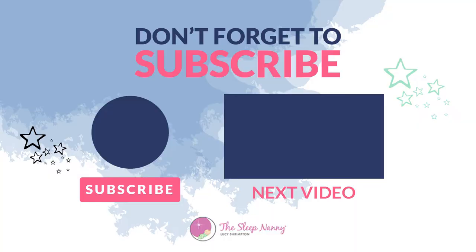Thanks so much for watching. If you've liked anything about this episode, please leave a comment below and hit subscribe for more episodes like this. If any of your friends would benefit from seeing this video, please share it with them using hashtag The Sleep Nanny. We look forward to seeing you again real soon.